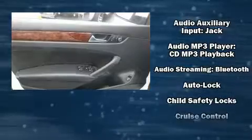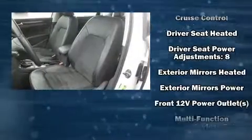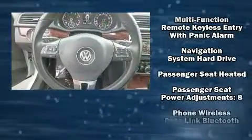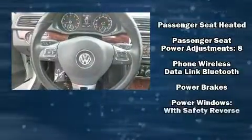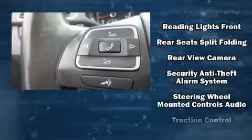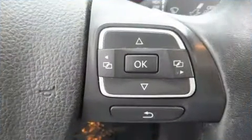Volkswagen also prioritized safety and security with features such as dual front-impact airbags with occupant-sensing airbag, head curtain airbags, traction control, a security system, and four-wheel disc brakes with ABS. Brake Assist technology provides extra pressure when applying the brakes.